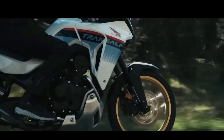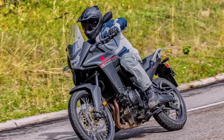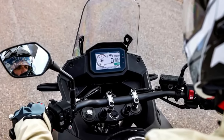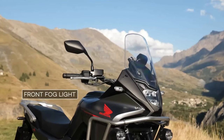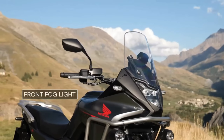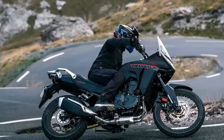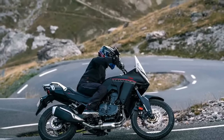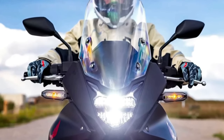Like the original Transalp, the new machine appears to be more of a street-oriented adventure bike than the Africa Twin. It is based around the same liquid cooled 750 twin used for the new Hornet, and first officially appeared at the ICMA show in 2022. The new XL750 Transalp uses a 755cc liquid cooled parallel twin with an eight-valve head and 270-degree crank, with claimed output of about 90 horsepower at 9,500 rpm and 55 lb-ft of torque at 7,250 rpm. An assist slipper clutch is standard and a quick shifter is optional for the six-speed gearbox.